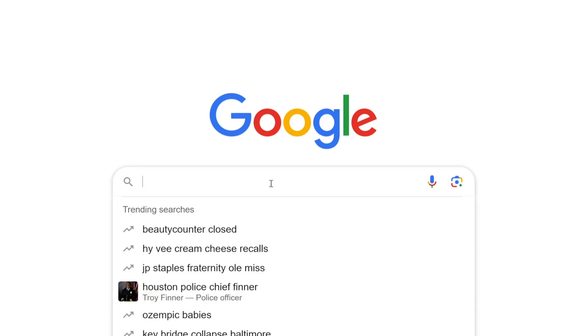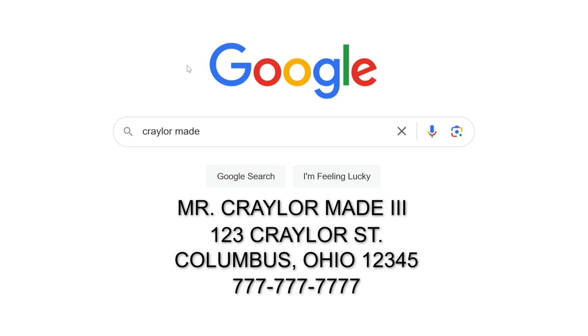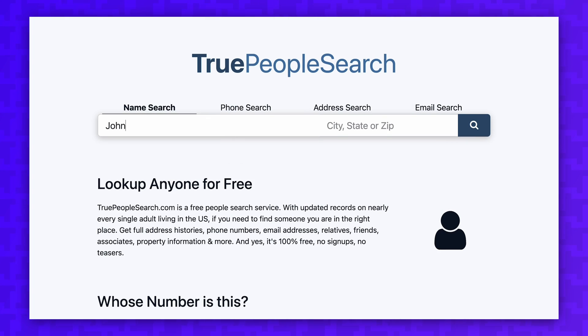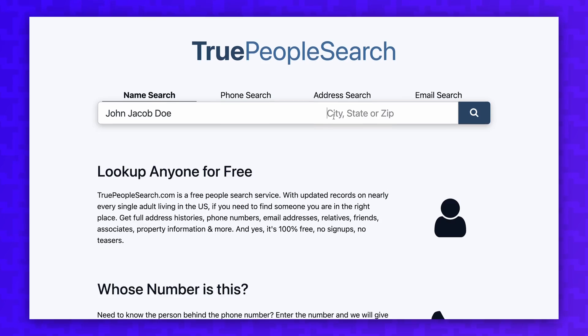How do you hide your personal info from the internet? A quick Google search for your name likely reveals that your full name, address, and phone number is listed on dozens if not hundreds of websites. Nobody likes their data publicly available, so what can you do about it? And how did it get listed on these websites to begin with?